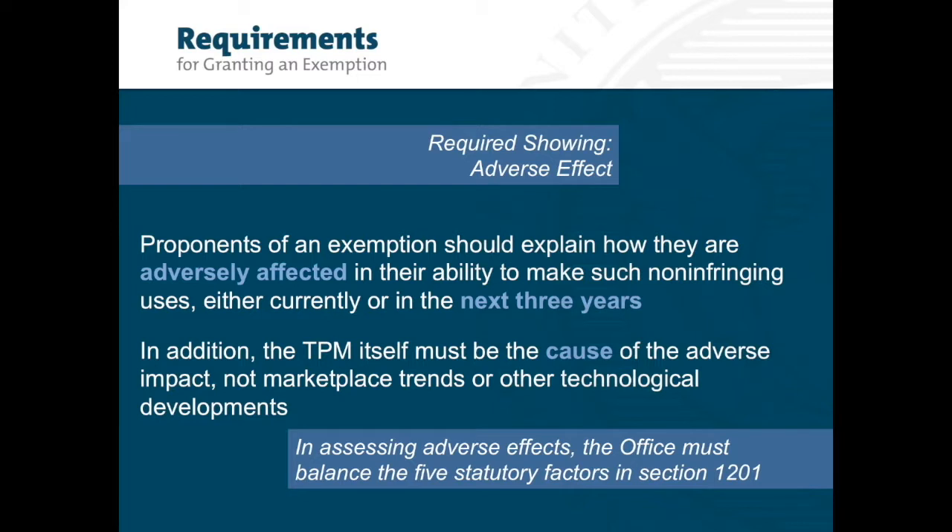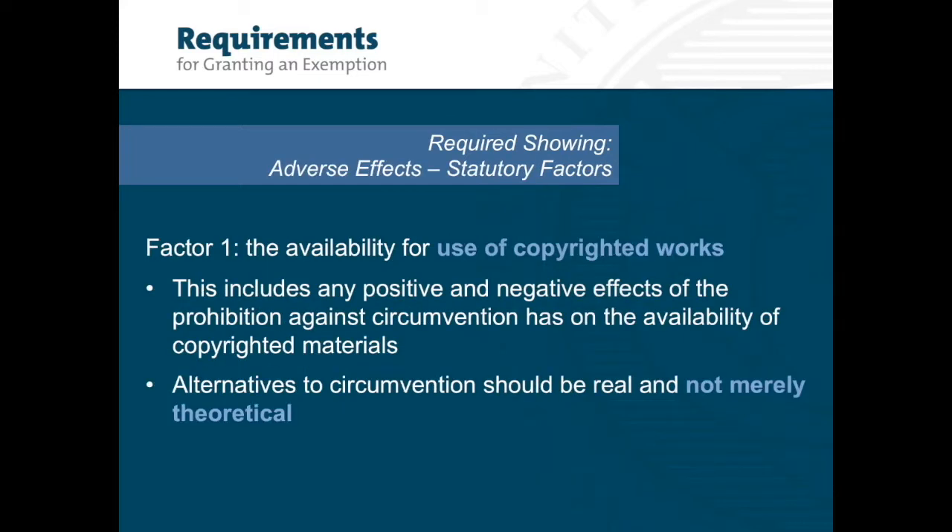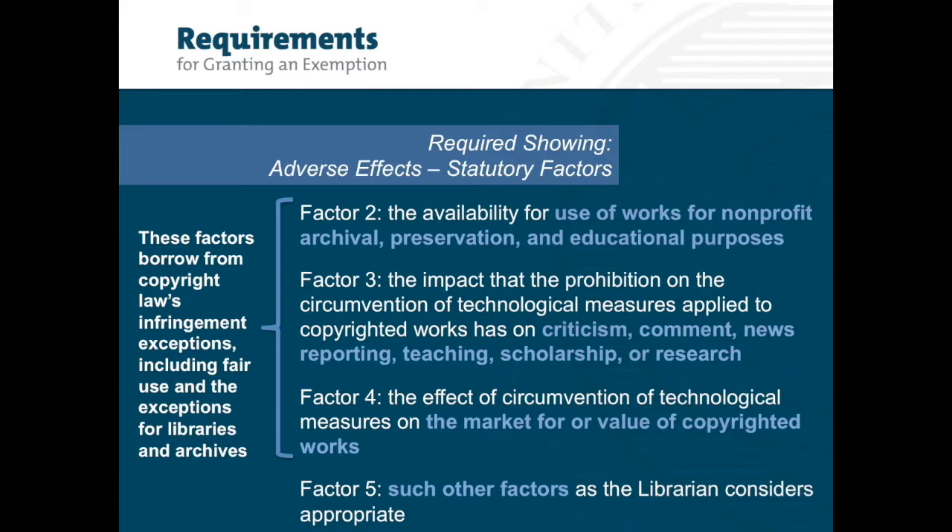In assessing adverse effects, the office must balance the five statutory factors in Section 1201. Under the first statutory factor, the office considers evidence relating to the availability for use of copyrighted works. This type of evidence will usually relate to the positive and negative effects of the prohibition on the availability of copyrighted materials and the alternatives to the circumvention, which should be real and not merely theoretical.